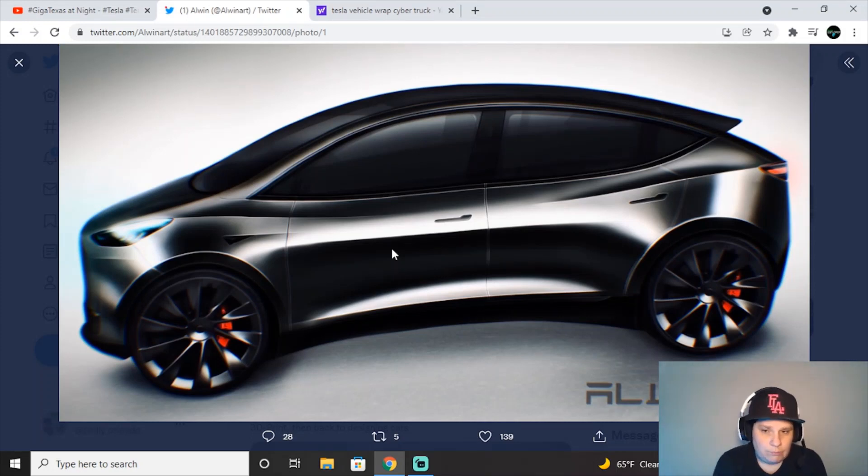This looks exactly like what a Model 2 — or whatever they decide to call it, RoboTaxi Model 2 — will look like. I think it's adorable. This is concept art, not from Tesla, but I think they're pretty close. It would be on the smaller side, compact, cost efficient, and very convenient. Go give him a like — they need to hire this artist. He does a great job drawing these mockups.